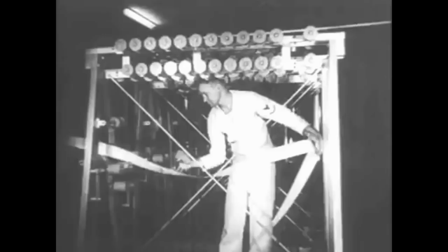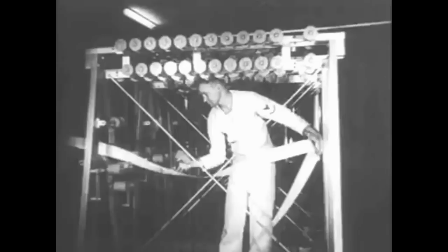The Mark I was 51 feet long. It used 500 miles of wire with over 3 million connections, 3,500 relays, and thousands of counters and switches. It was truly a giant of its time.